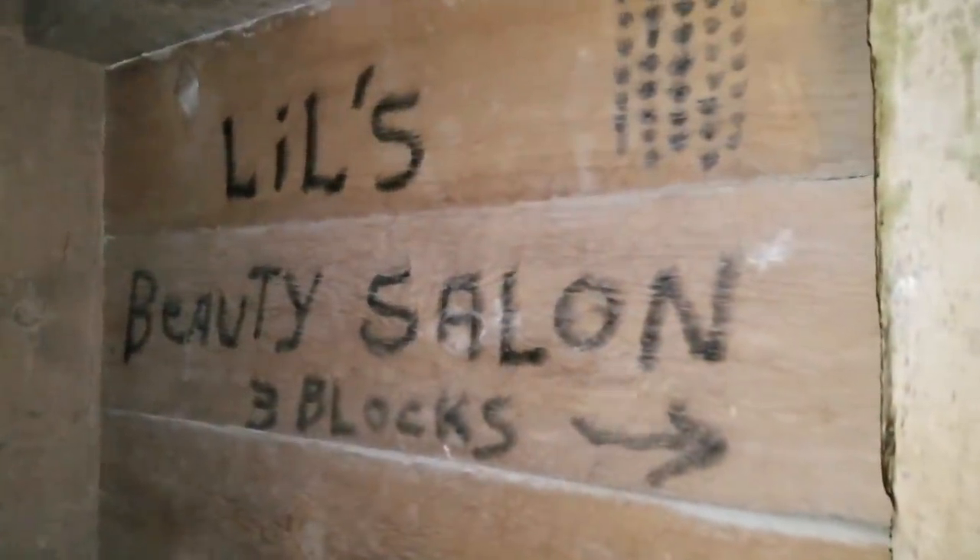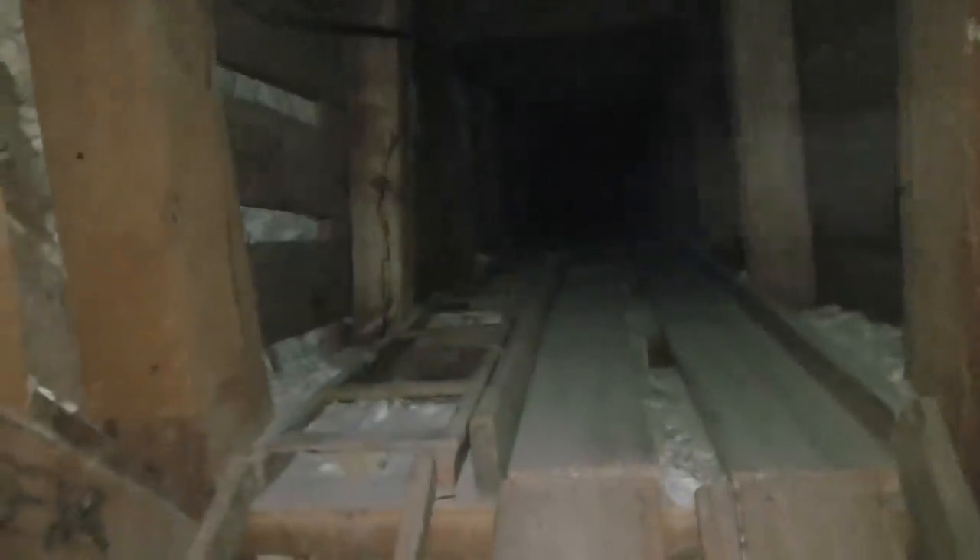Look — 'Lil's Beauty Salon, three blocks.' This old talc mine was way cooler than I thought it was going to be. Oh no — look, a ladder. I really want to go up there, but it's not safe. I don't want my friend to worry, so I'm going to do the responsible thing and go out.